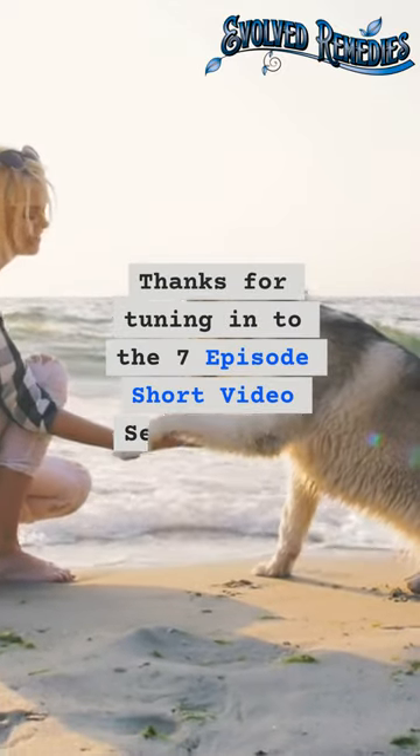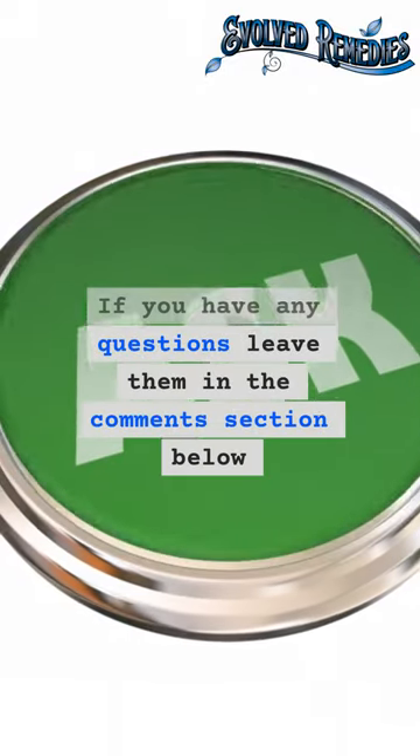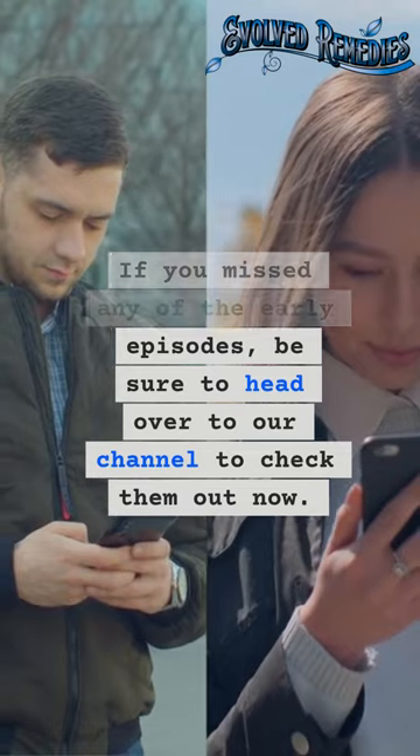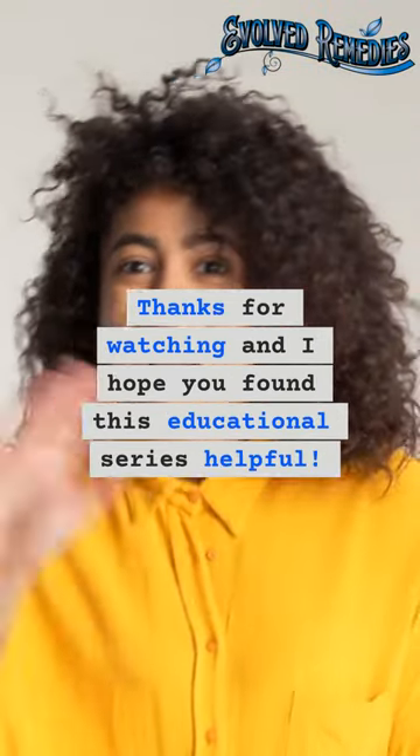Thanks for tuning in to this 7-episode short video series about canola oil. If you have any questions, leave them in the comment section below. If you missed any of the earlier episodes, be sure to head over to our channel to check them out now. Thanks for watching, and I hope you found this educational series helpful.